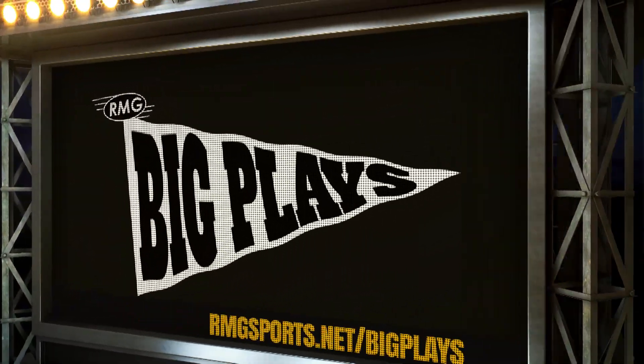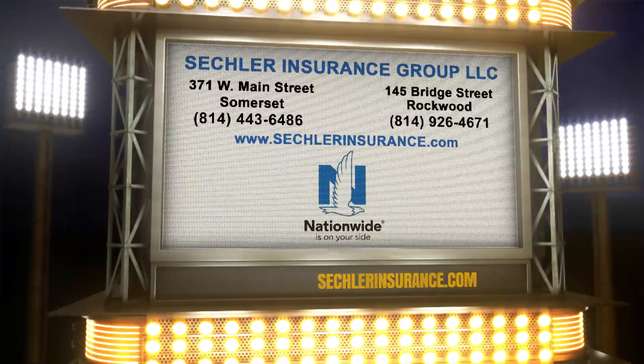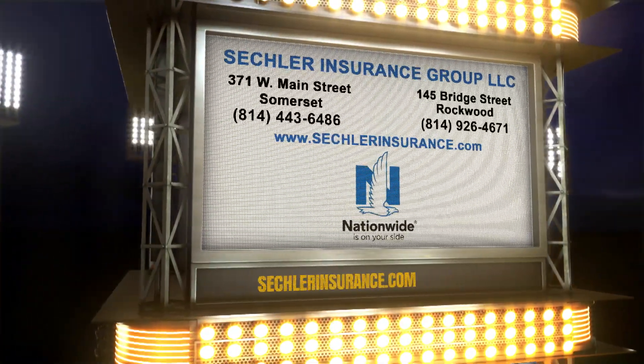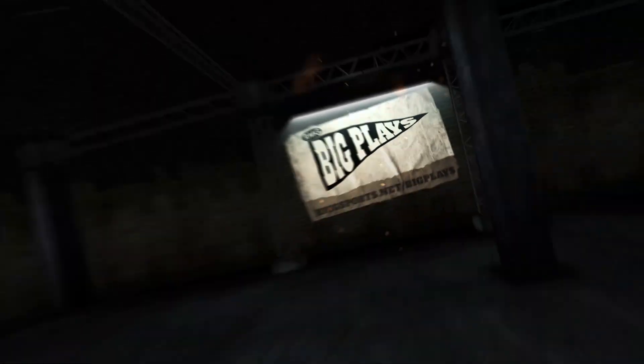Fourth quarter big plays are brought to you by Seckler Insurance Group in Rockwood and Somerset. Learn more at secklerinsurance.com. Nationwide is on your side. Fourth quarter highlights right here.